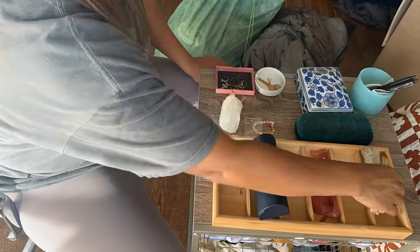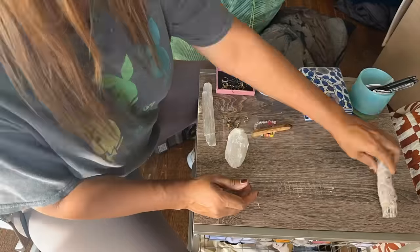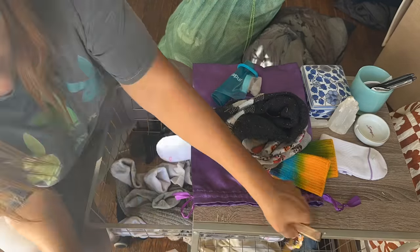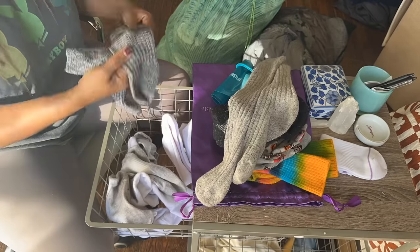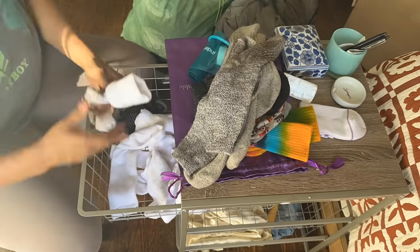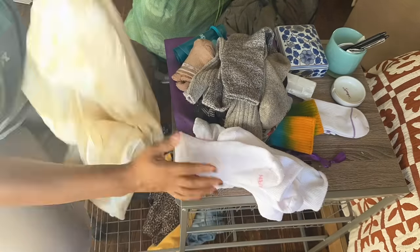I'm feeling more and more of a pull towards minimalism, and I really want to simplify everything I own down to the essentials. I keep using that mindset as a guiding light as I check in with these things. And if I don't love it, and I don't use it, and I don't need it, it's got to go.